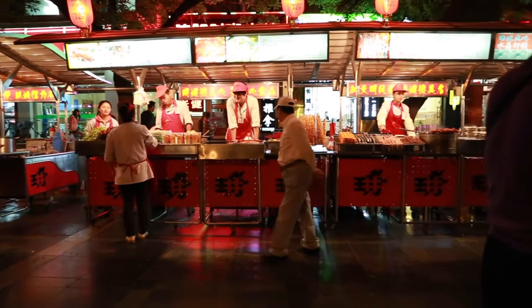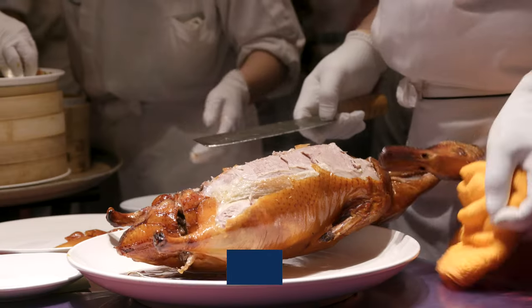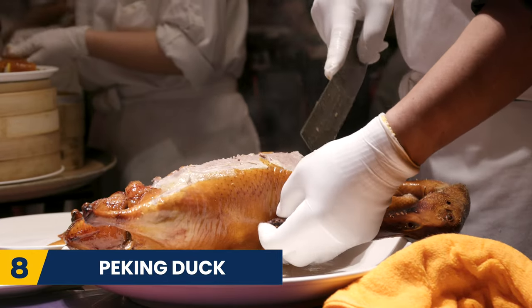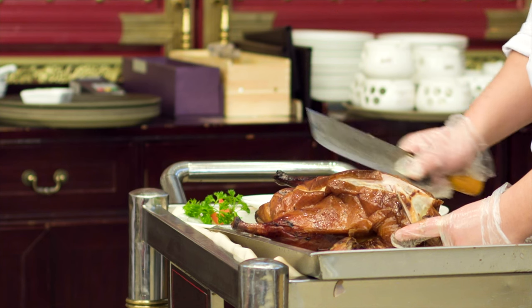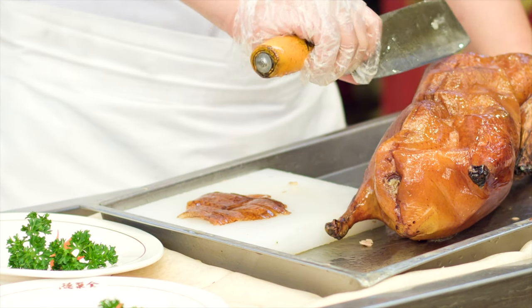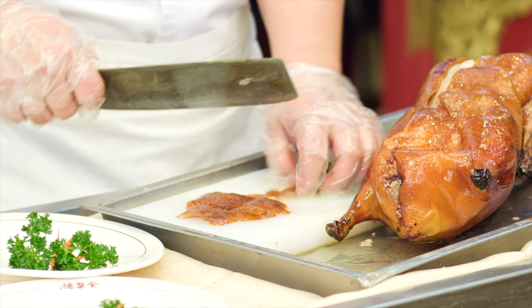This next one is one of my favourite things to do in the capital and we highly recommend it — try the Peking Duck. Found in restaurants across the city, Peking Duck is a must-eat in Beijing. You can find some amazing authentic restaurants that aren't too pricey and offer some of the best duck you will ever have.